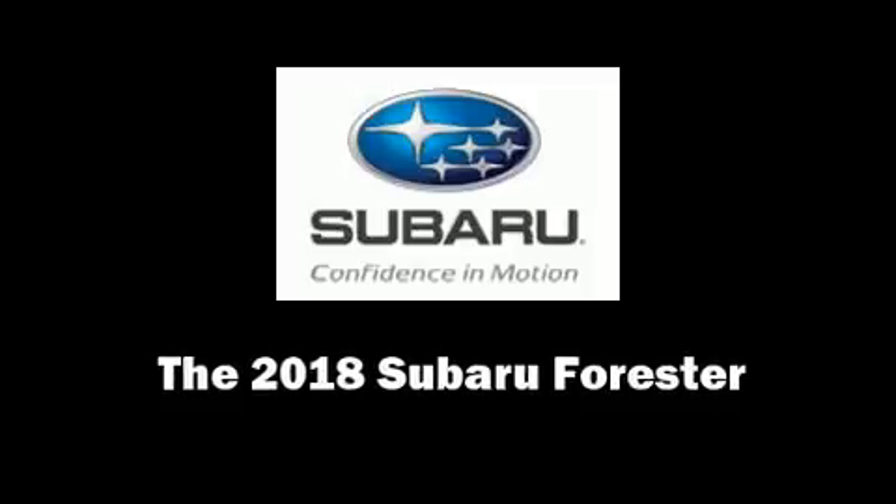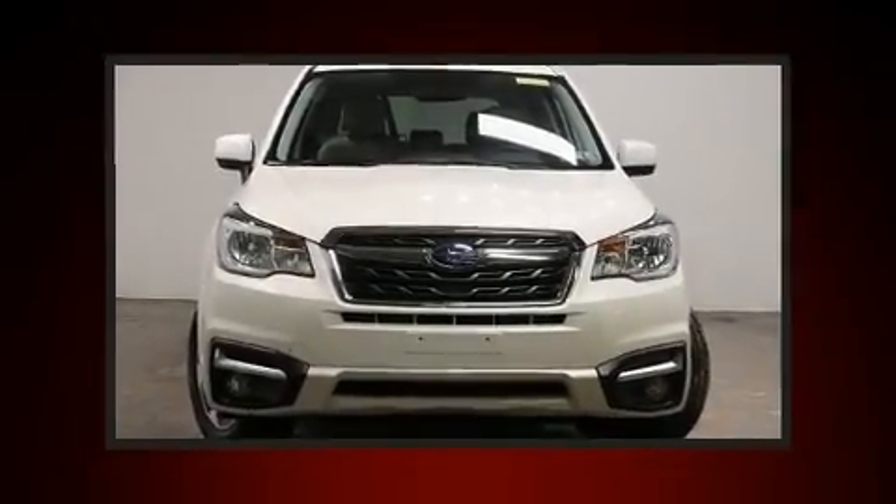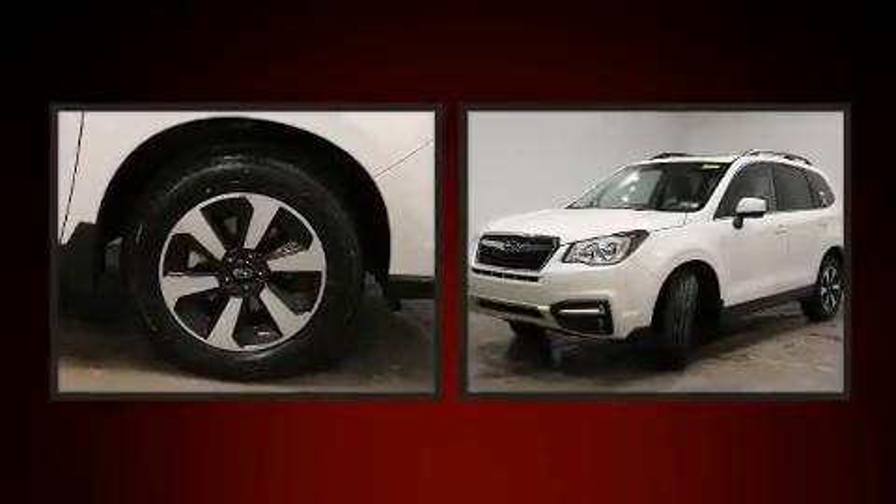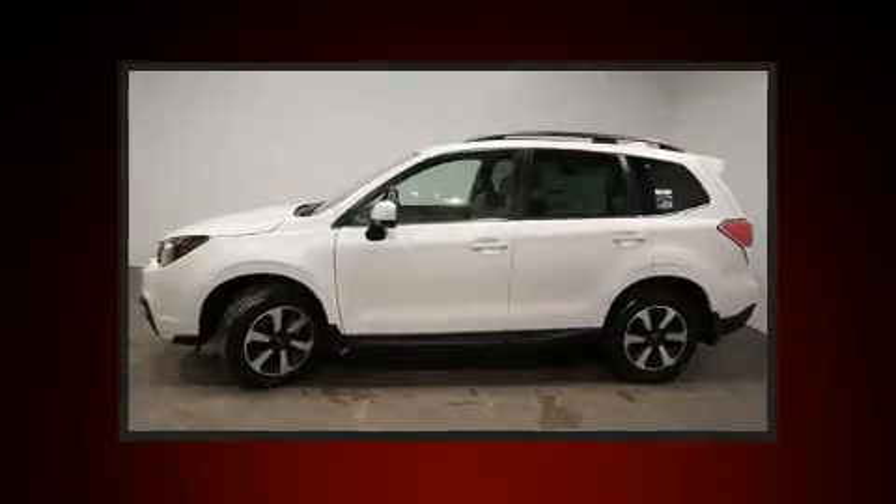Discerning drivers will appreciate the 2018 Subaru Forester. It features a continuously variable transmission, all-wheel drive, and a 2.5-liter four-cylinder engine.